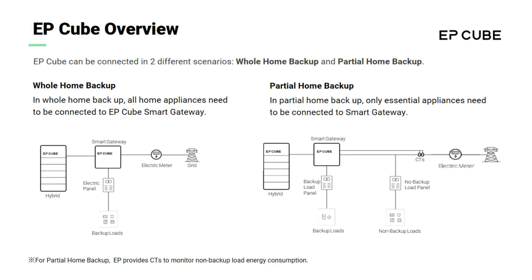Under partial home backup scenarios, essential backup loads need to be connected to the EP-Cube smart gateway. The EP-Cube works as the auxiliary steward of the power system, and only essential loads will be backed up and powered by EP-Cube in the event of a grid outage.